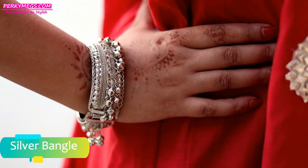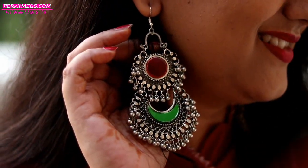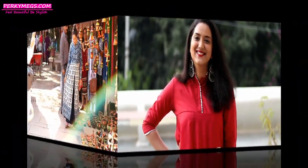It looks really beautiful and festive. I've styled it with a silver bangle, ethnic ring, and multi-layered chumkis to complete the look. Just style your A-line kurtis with long skirts to look stylish and ethnic this wedding and Diwali season.